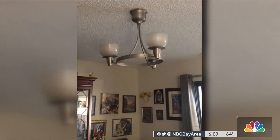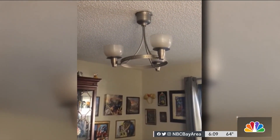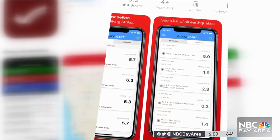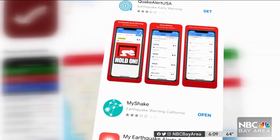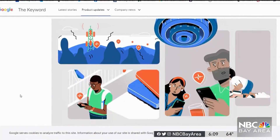The MyShake app had more than 100,000 new downloads since the quake, and MyShake isn't the only option. There's also a San Diego County app that works across the state, and QuakeAlert USA. Google will also send ShakeAlerts, but only to phones using Android.